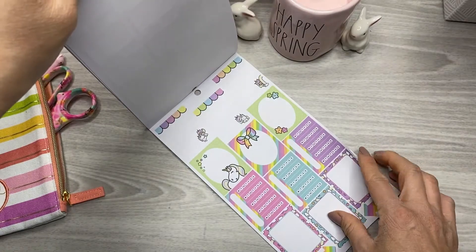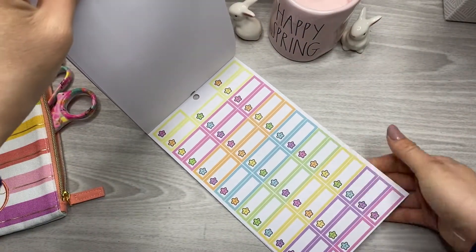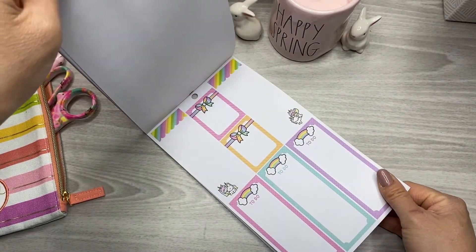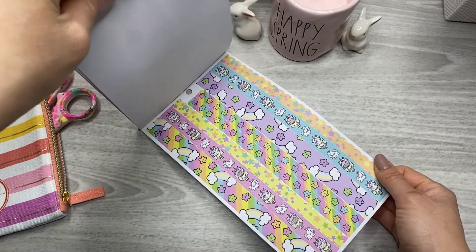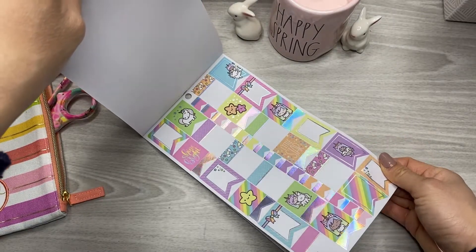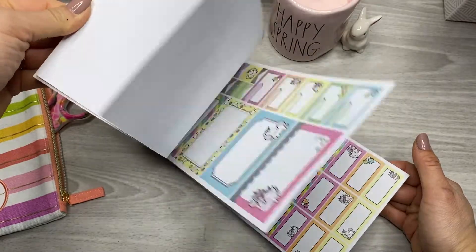I love the colors — the neon pastel vibes. All these little boxes are going to be great for planning. Very functional but also decorative. It's definitely a specific audience that this appeals to, but I love it. I mean, I grew up collecting Lisa Frank and Sanrio stuff, so this is totally my jam.